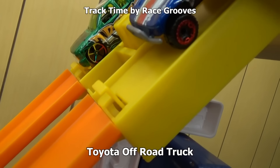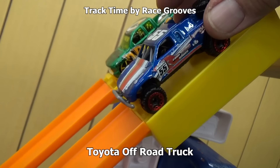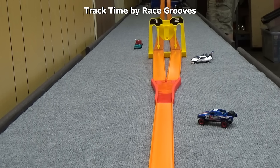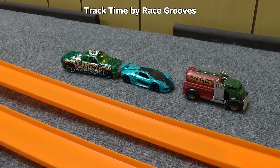I was going to race the Toyota off-road truck against the Silverado, but the off-road truck doesn't want to stay in the start gate. Instead, we'll have the Chevy Silverado up against Faradocs. Faradocs is out and the Chevy Silverado advances.